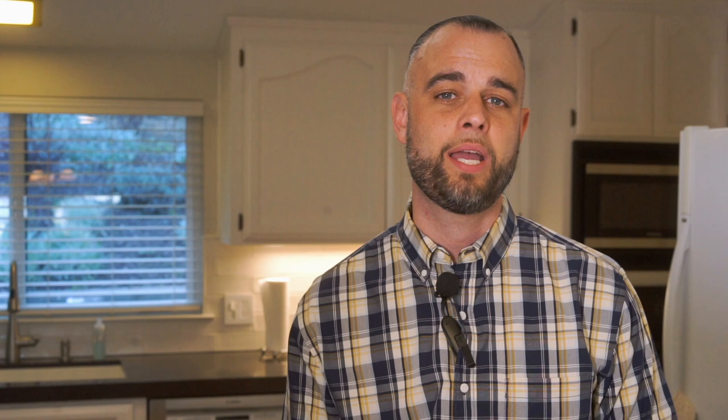Thanks so much for taking the time to view this video presentation of this beautiful home in Morgan Hill. If you have any questions about real estate in Silicon Valley, Morgan Hill, or anywhere in the world, please feel free to text me or give me a call at the phone number on the screen. During this pandemic we will be making sure that all of our showings are very safe.